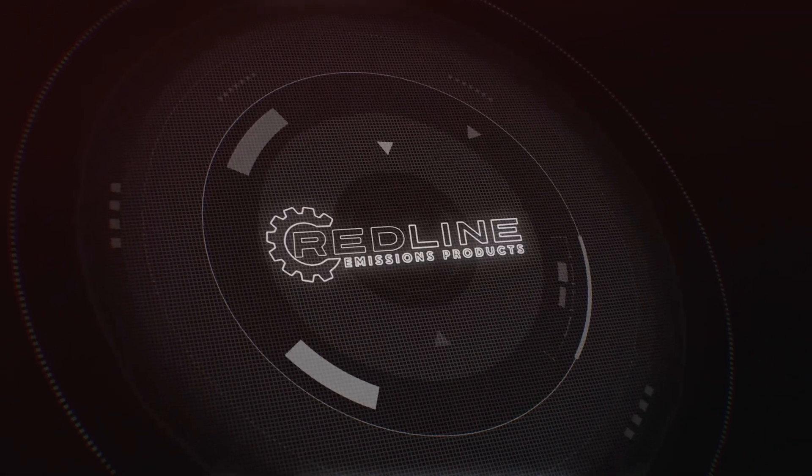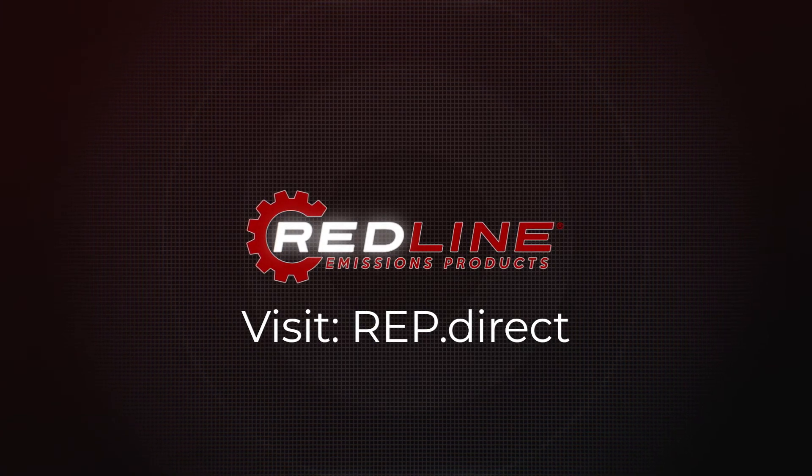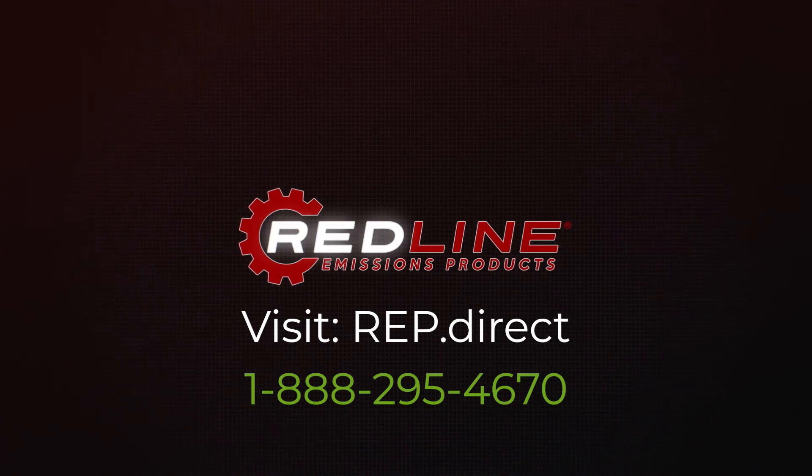If you'd like to become a distributor for Redline Emissions Products and sell our charge air coolers, visit REP.DIRECT or call us toll-free. Our number is 1-888-295-4670.